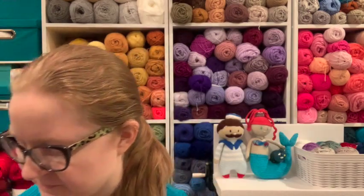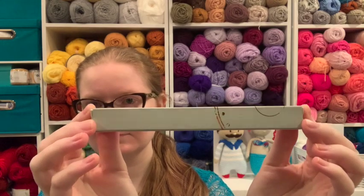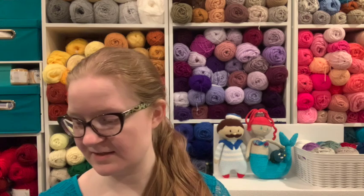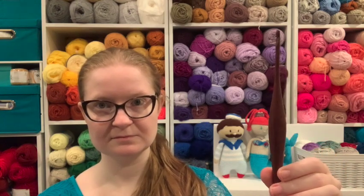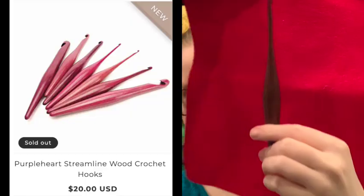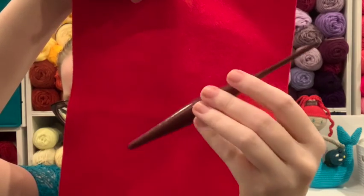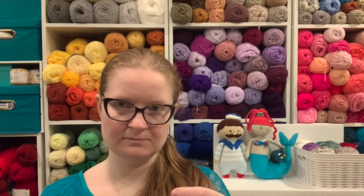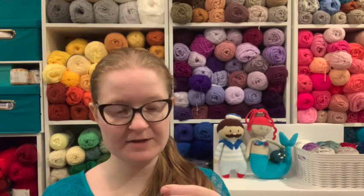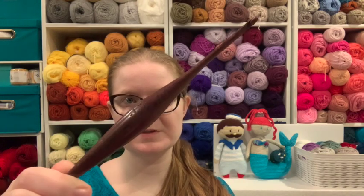I have no idea what's in any of these — all the boxes look the same. They are all some kind of streamline, whether that's wood or resin. Okay, this is wood — this is the Purple Heart, as in Purple Heart wood. There's got to be a better way to show you guys. Look at the carving, it's so smooth. No imperfections — I can't feel any raw edges. This is really nice. This is a 4 millimeter, and wood is fairly strong, so I'm not too nervous about such a small size.